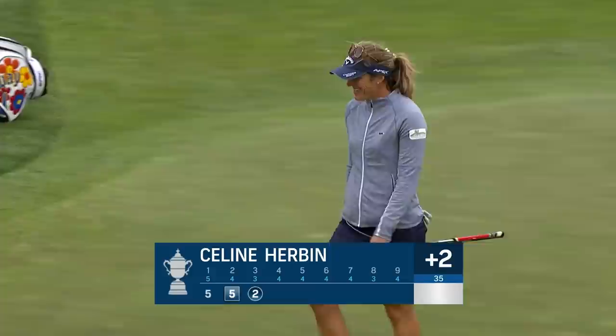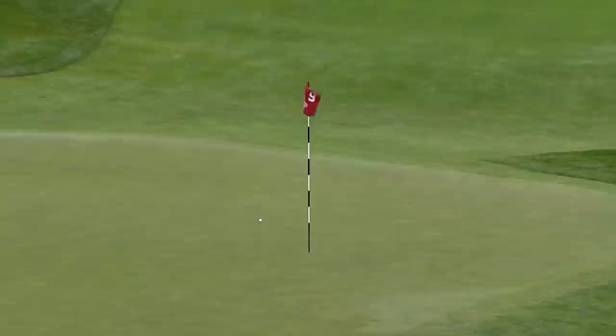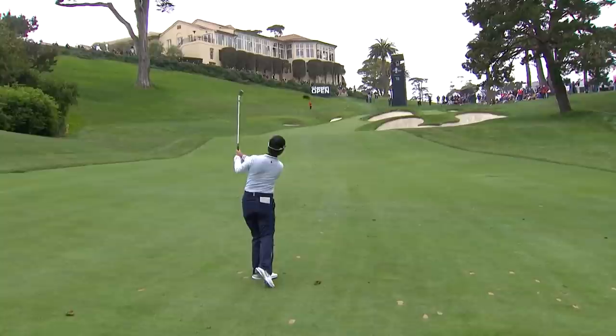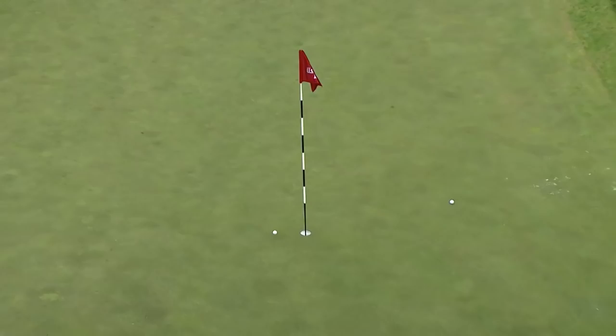So Celine gets it to two over. The second player who likes to go by Lorena — and I like that too — a wonderful shot there at the ninth for the 21-year-old from Chinese Taipei. A beautiful tee shot, a little bit below her feet, but that's just a wedge.